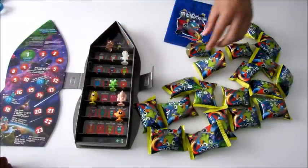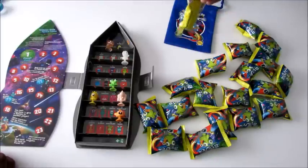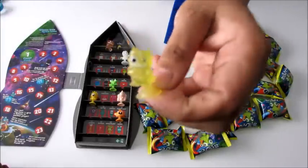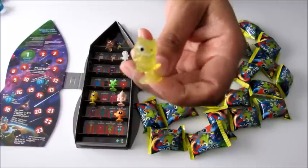Our collection is looking amazing already! Who do we have next? We're getting the glow-in-the-dark ones and these look like so much fun. This looks like number two - Clone.